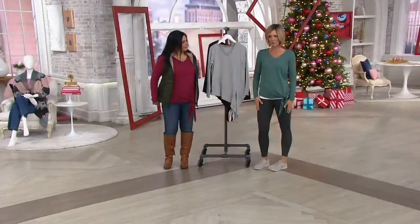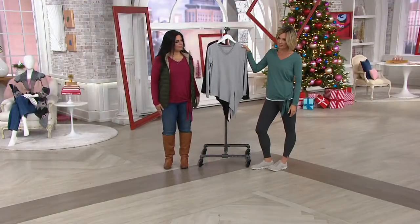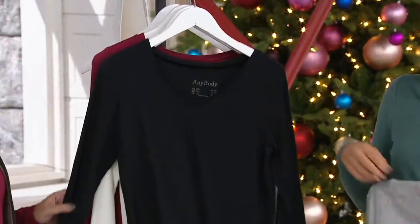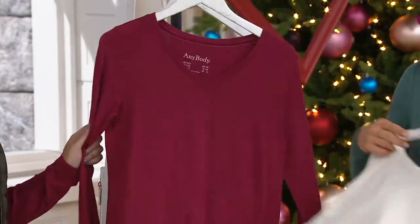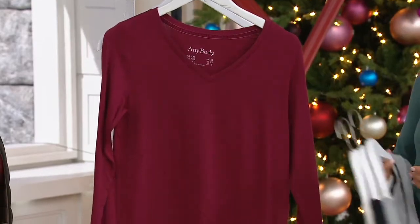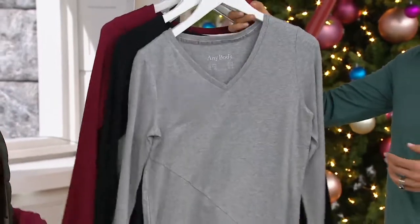Extra extra small, and what I have on — which is silver pine — is almost sold out. Heather gray, black, cream — you have on the berry red. Yeah, very red. I feel like it's very holiday — it's a holiday week, Thanksgiving.